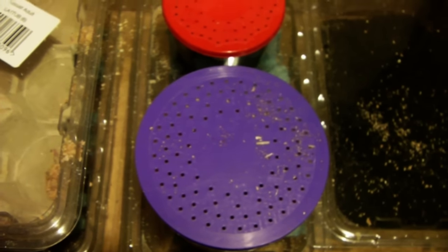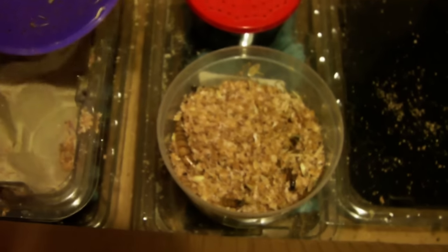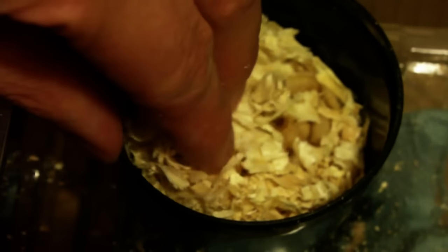In the larger container on top are the superworms — if I just remove the lid, you can see they're all alive and well, as always. In this smaller one are the waxworms, which are caterpillars of the wax moth. You can't quite see them because they're hiding in the sawdust, but you can just make them out.